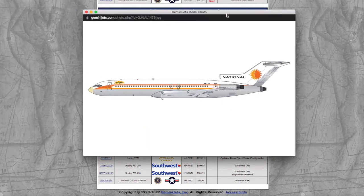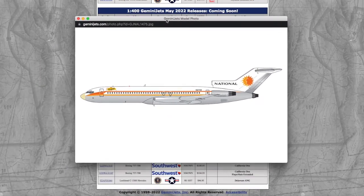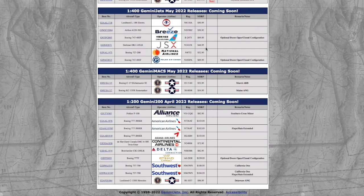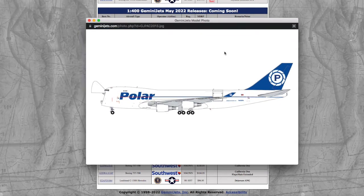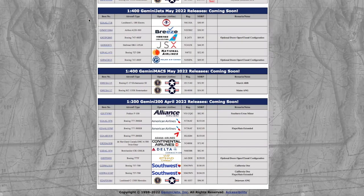Moving on to yet another retro model, we have a National Airlines 727-200, registration NG 4732, and it's $52.95. And here we have yet another 747 interactive — this is a Polar 747-400 Interactive, registration N450 PA, and it's $69.95.